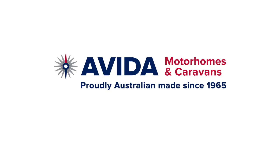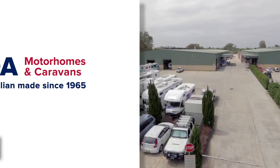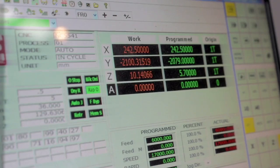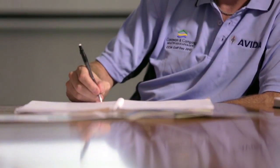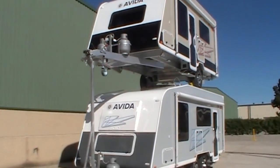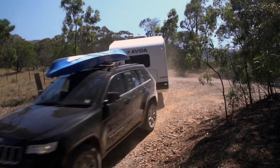Aveda have been manufacturing recreational vehicles since 1965. Aveda's caravans are built using the most innovative and technologically advanced manufacturing processes in Australia. Aveda's dedicated in-house research and development team are constantly testing and improving all the vehicles to ensure superior strength, comfort and style. Built for the tough Australian conditions.